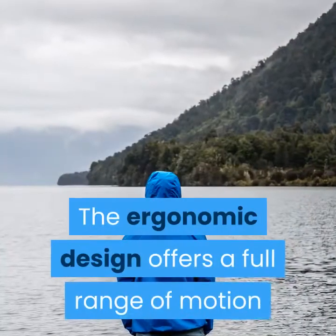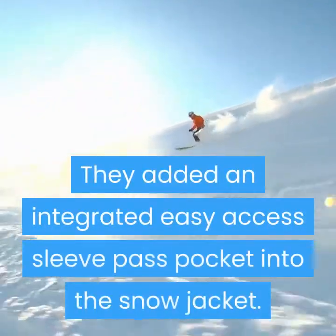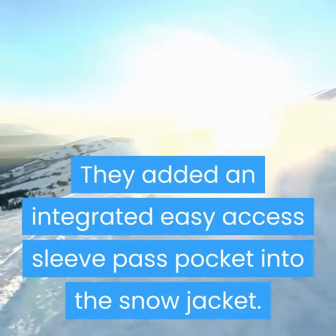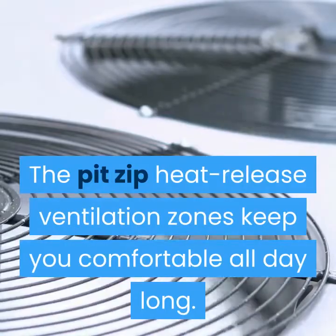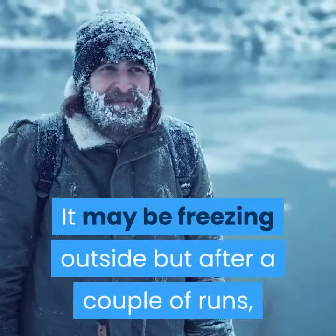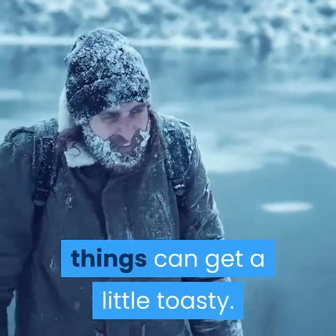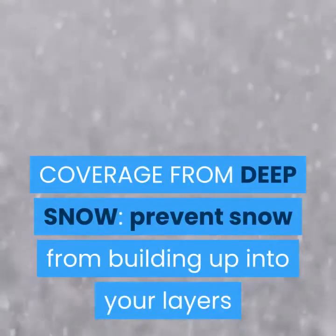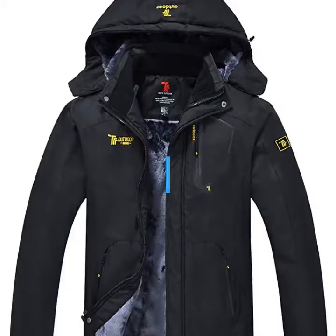The ergonomic design offers a full range of motion and vision in and out of bounds. An integrated easy-access sleeve pass pocket is built into the snow jacket. The Pit Zip Heat Release Ventilation Zones keep you comfortable all day long — it may be freezing outside, but after a couple of runs, things can get a little toasty. Coverage from deep snow prevents snow from building up into your layers while you slash and turn.